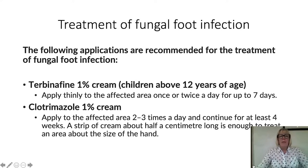The following applications are recommended for the treatment of fungal foot infection. Terbinafine 1% cream, for children over 12 years old, can be thinly applied to the affected area once or twice a day for up to seven days. Clotrimazole 1% cream is another option applied to the affected area two to three times a day, continuing for at least four weeks. A strip of cream about half a centimetre long is enough to treat an area about the size of your hand — use it very sparingly and thinly on the skin.